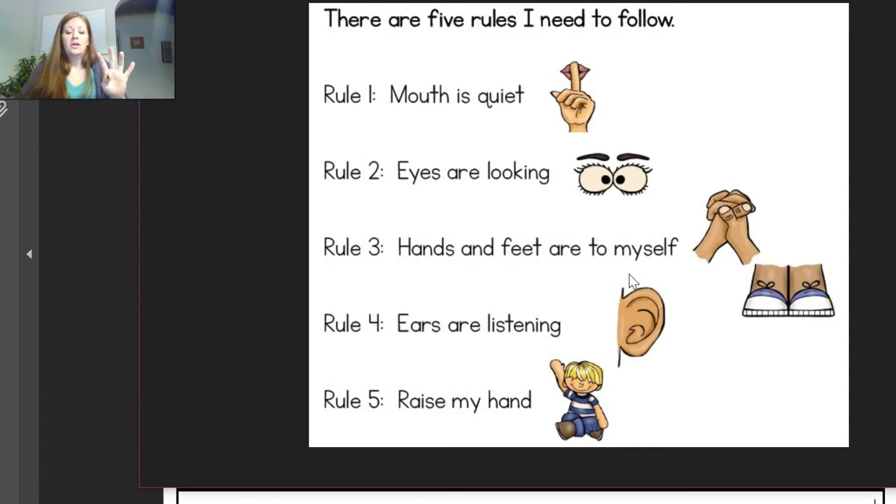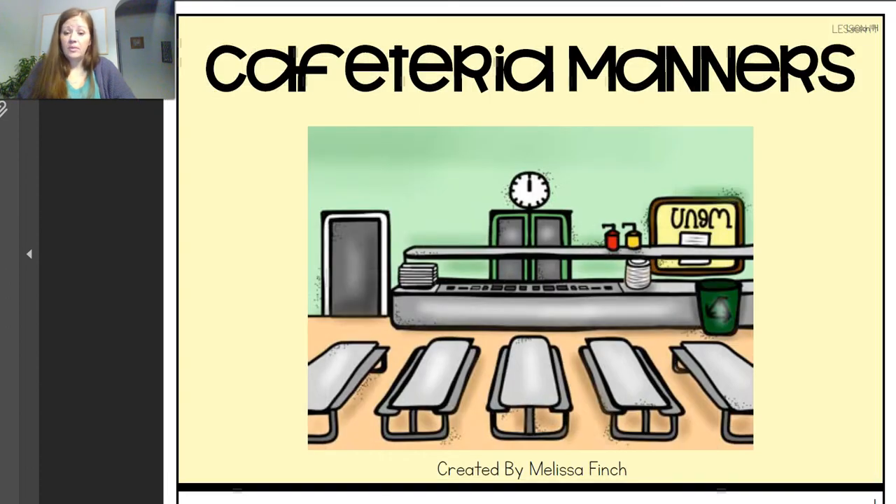Rule number four: our ears are listening. Rule number five: if I need help or I have a question, what are we going to do? Raise our hand. Miss Amy will be there to help you. Mom and dad will be there to help you — whoever's there. Miss Karen or Miss Kelly will help you. Miss Rosie or Miss Carol will help you. Yeah, there's lots of help, isn't there?